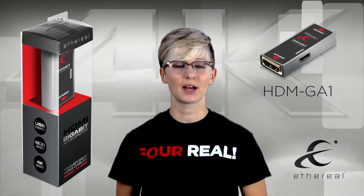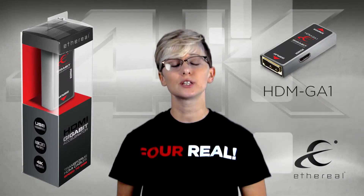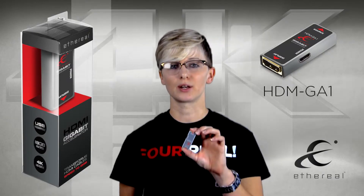Hi, my name is Miranda Grantham. I am the National Sales Manager for Metro Home Theater Group and today I'm here to introduce to you the Gigabit Accelerator.